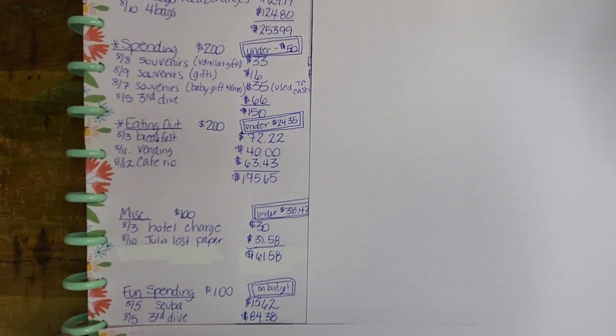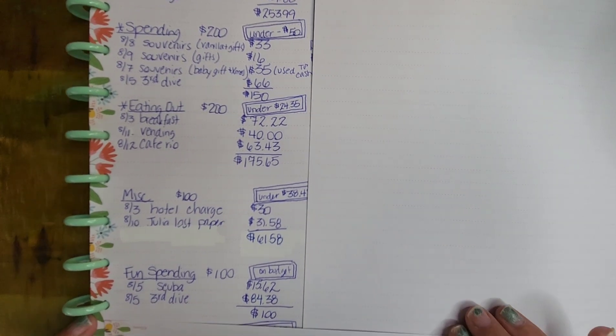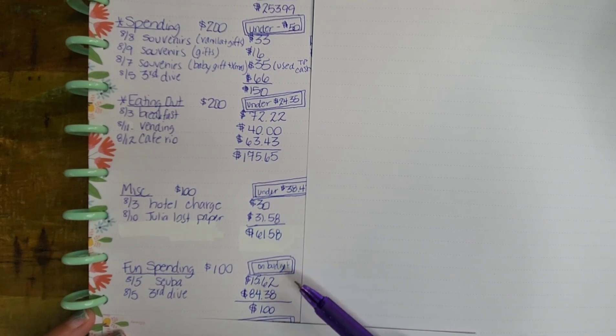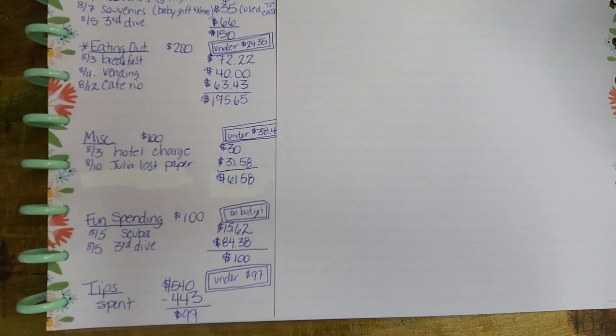Then we had our fun spending — a normal monthly category for us. We decided to use it to help pay for the rest of our scuba diving. We had to pay $15.62 in environmental fees for the park — $5 per person plus tax for three divers. We took the remainder of the third dive cost out of this category too. We had $100 in there for the month, so we were 100% on budget for fun spending.